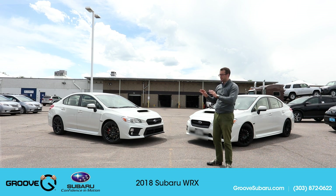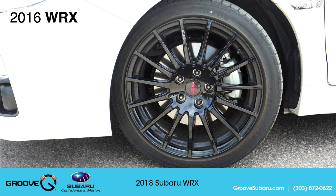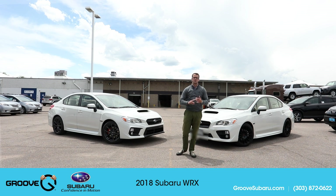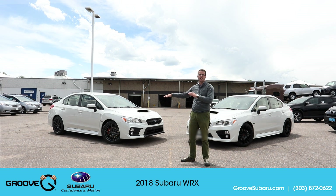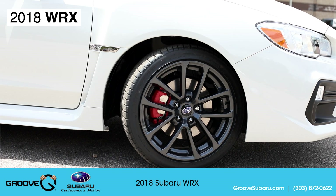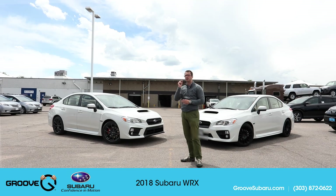Now for the sport package — my 2016 has it and it comes with a few things: the 18-inch black STI spoke wheels, a short throw shifter, the SPT performance cat-back exhaust, and a leather STI shift knob. The 2018 WRX Premium and Limited trim levels come with newly redesigned 18-inch wheels as standard, but those get swapped out when the sport package is added.